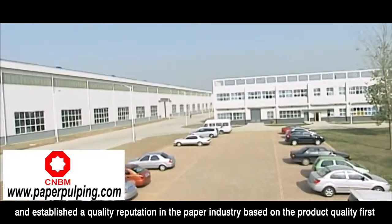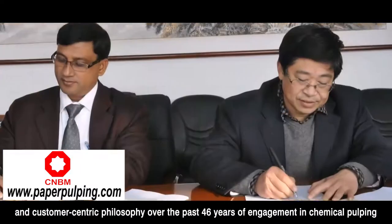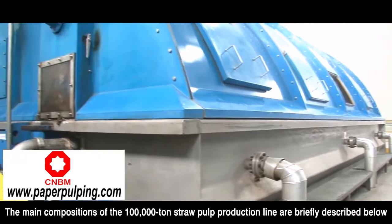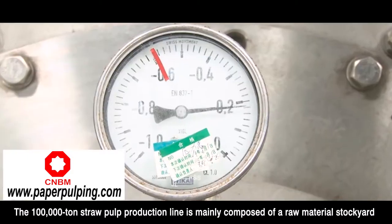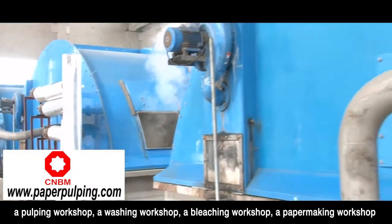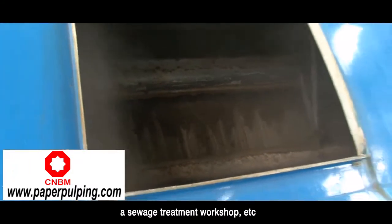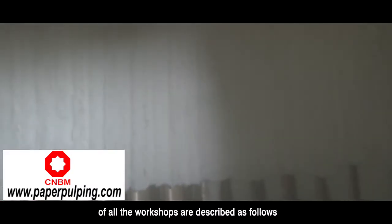The company has established a quality reputation in the paper industry based on the product quality first and customer-centric philosophy over the past 46 years of engagement in chemical pulping. The main compositions of the 100,000-ton straw pulp production line are briefly described below, including: a raw material stockyard, a pulping workshop, a washing workshop, a bleaching workshop, a paper-making workshop, an alkali recovery workshop, a water supply and drainage workshop, and a sewage treatment workshop.